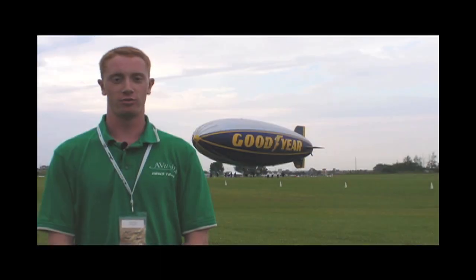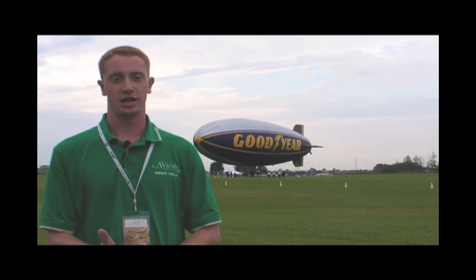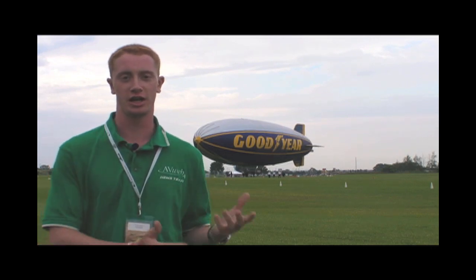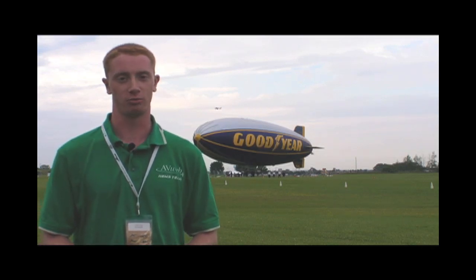I'm Adam Cutler reporting for AvWeb from EAA AirVenture 2010. We're down at Pioneer Field in front of the Goodyear Blimp. We're going to be taking a flight soon, but more interestingly, the Goodyear Blimp from the day it's commissioned to the day it's taken out of service is never left alone even for a minute. We're going to be talking to their crew chief, Charles Schenkel, to learn more about that.